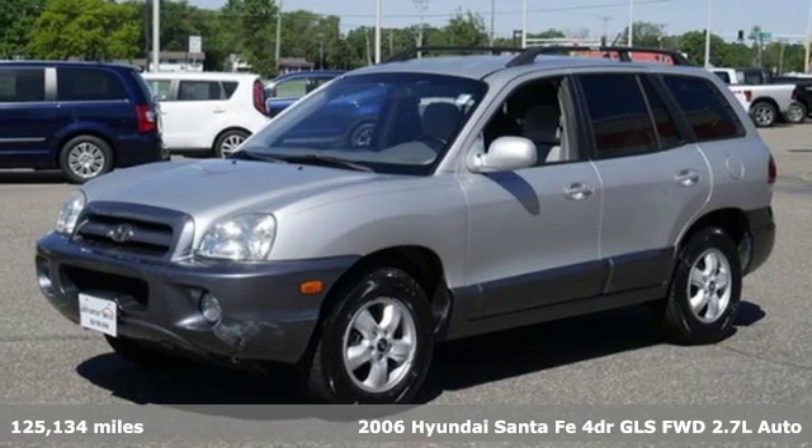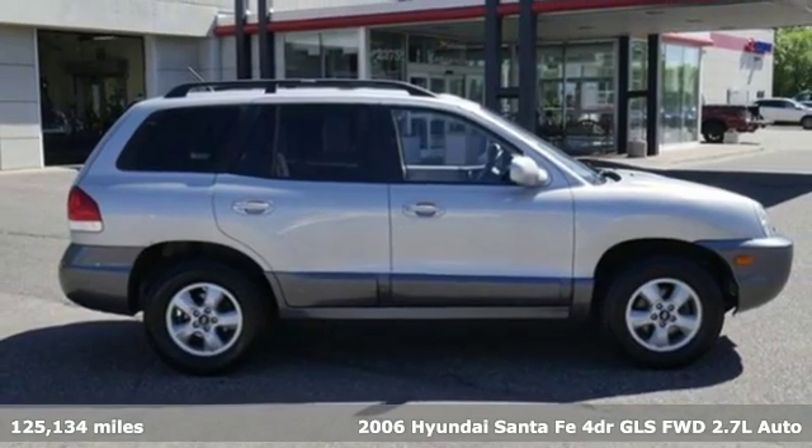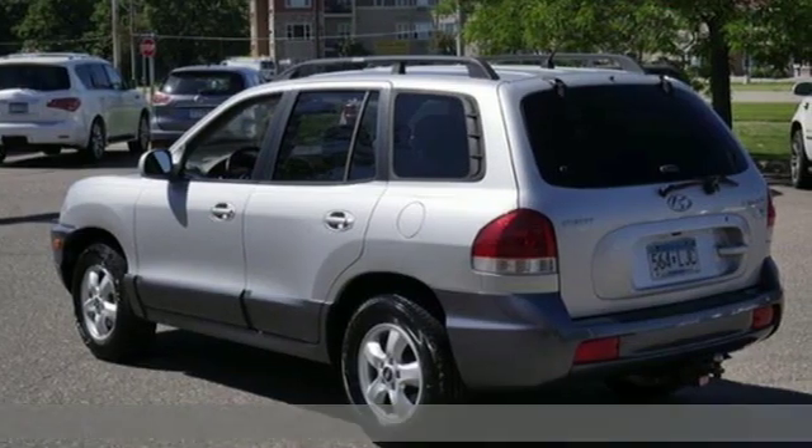Here's a 2006 Hyundai Santa Fe. Challenging convention to find a better way — it's the Hyundai way. And with features like these, every drive's a pleasure.